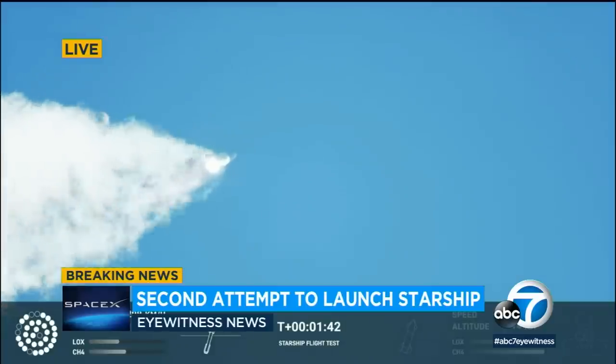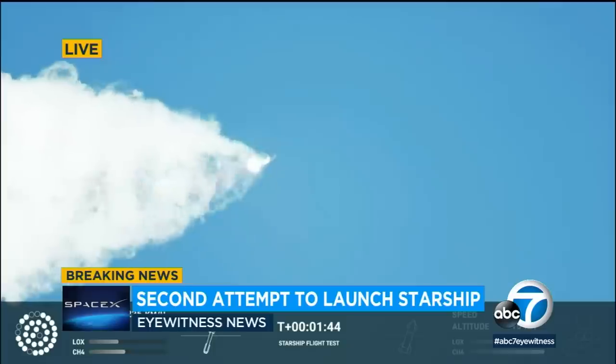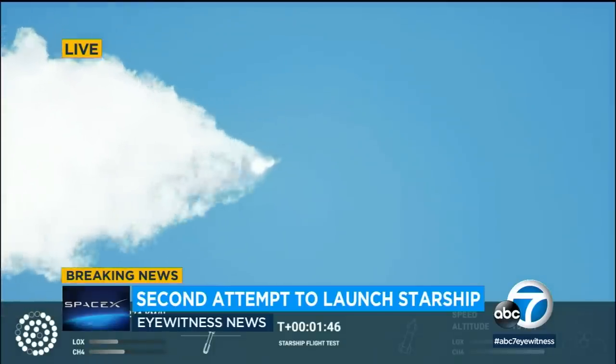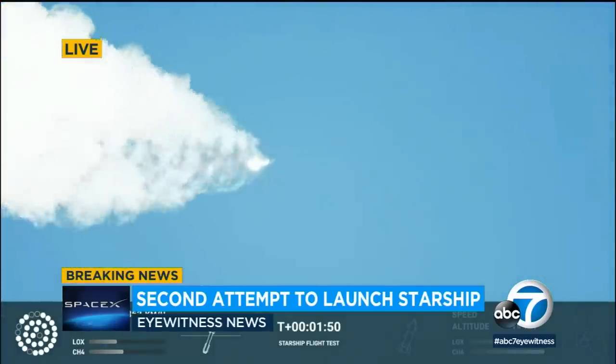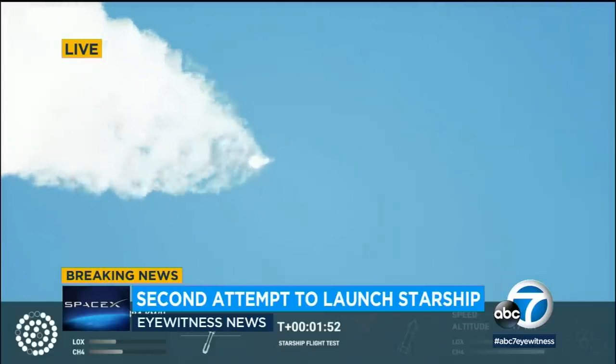Wow — 100 seconds into flight! You can hear the cheers and the applause. Oh, it's amazing if you're a space nut like me. What a feat. Houston tracking station now acquiring the vehicle.